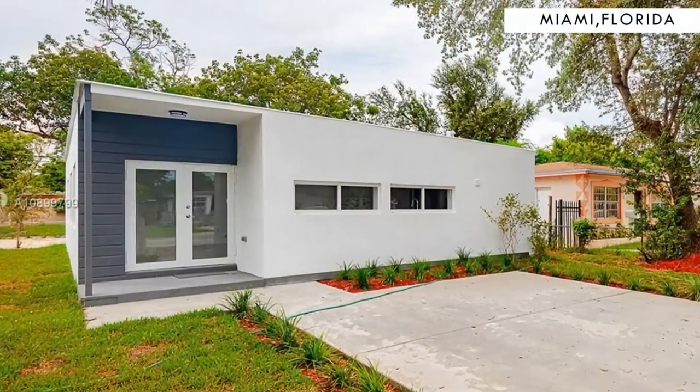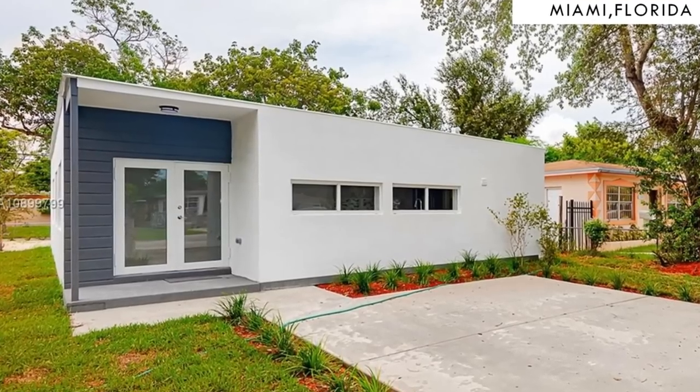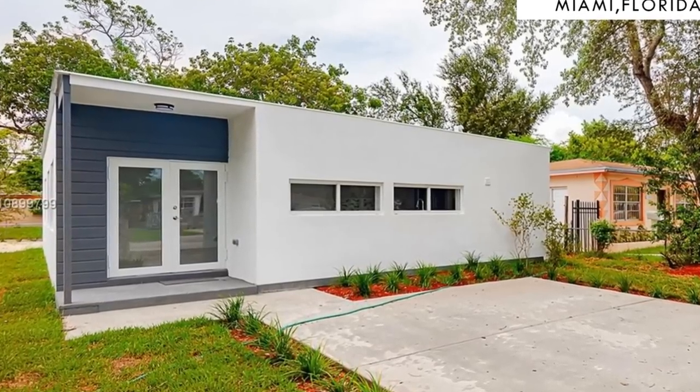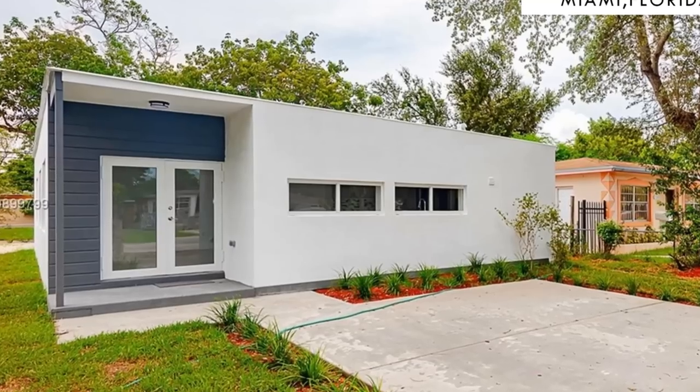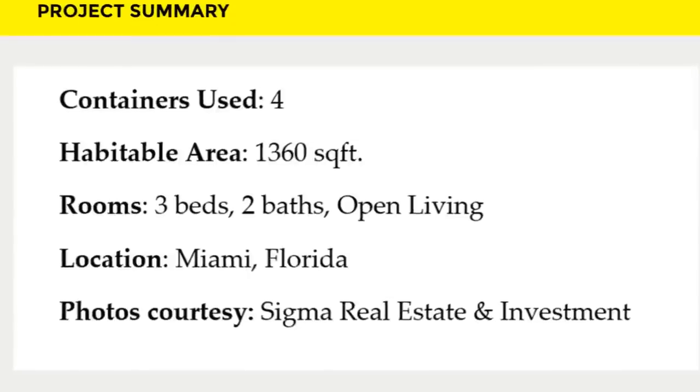This amazing house is listed for sale for $379 US dollars. Feel free to check it out using the link in the description below.